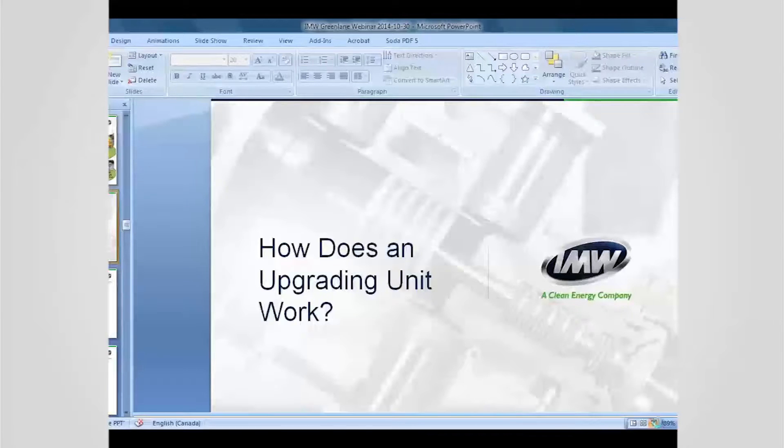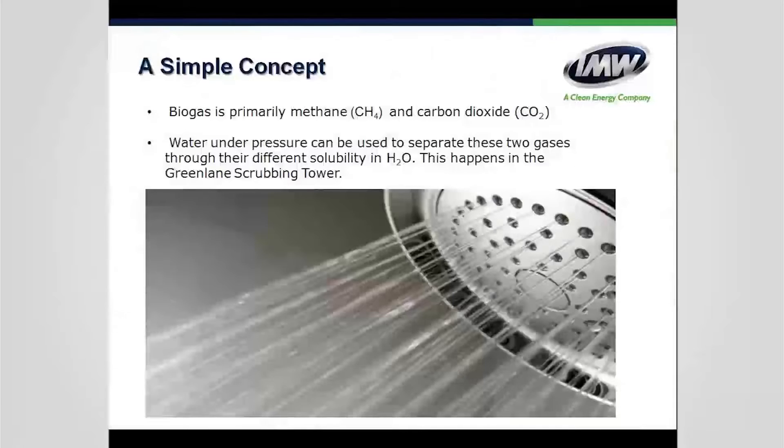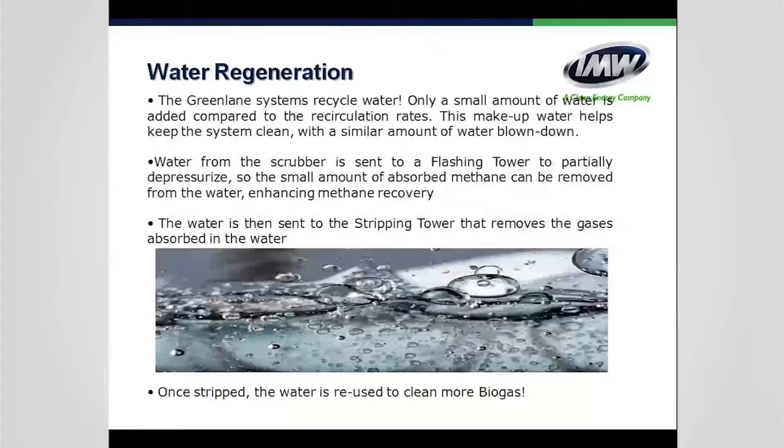How does a Greenlane water scrubber work? Think of it like a soda machine. Raw biogas from dairies, landfills, or wastewater treatment plants goes into a compressor. For the smallest unit we use a water-flooded screw compressor; for mid-sized to largest units, a two-stage rotary vane compressor. The biogas is compressed to 120 PSI or 9 bar, then enters the scrubber, where water chilled to about 7°C (45°F) is sprayed from the top while gas enters from the bottom through a tower filled with media.